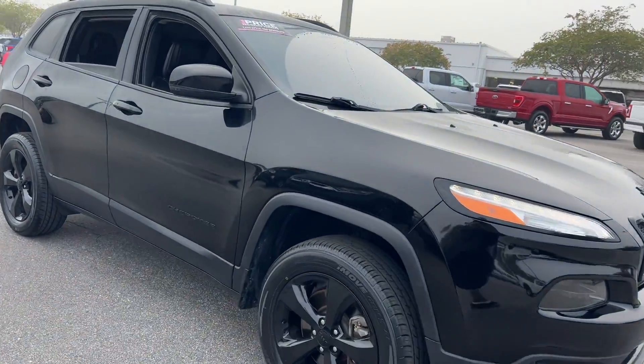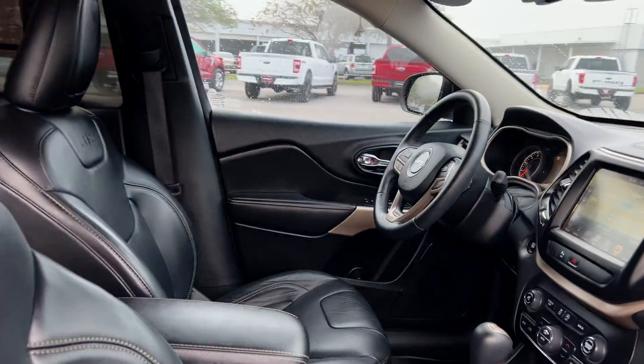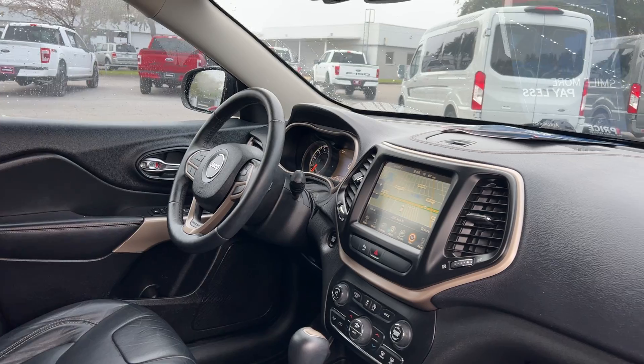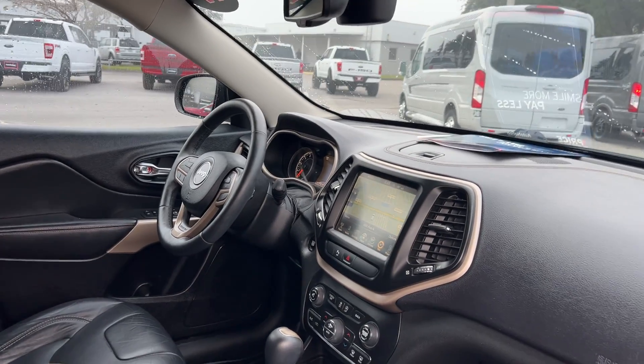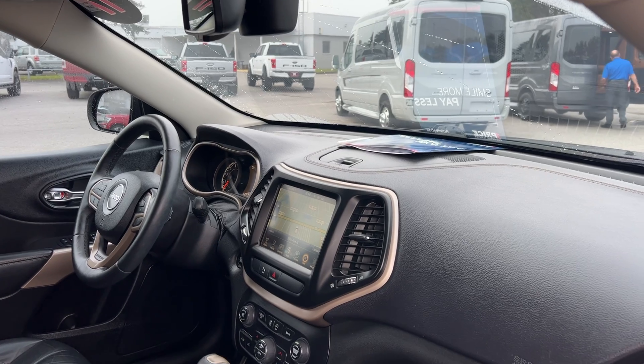This is a 2017 Jeep Cherokee High Altitude, black over black leather interior, power driver seat, power windows, locks, heated power mirrors, leather wrapped steering wheel, cruise control, Bluetooth for your cell phone, push button start, and remote start.